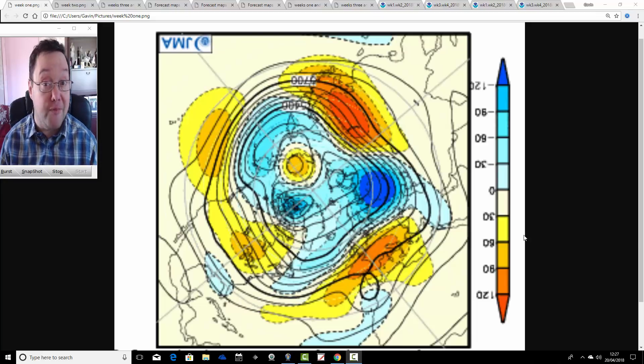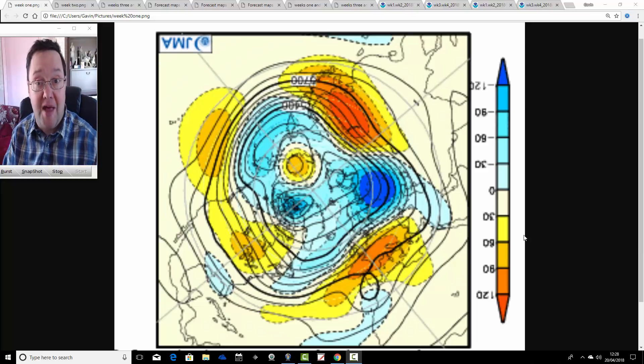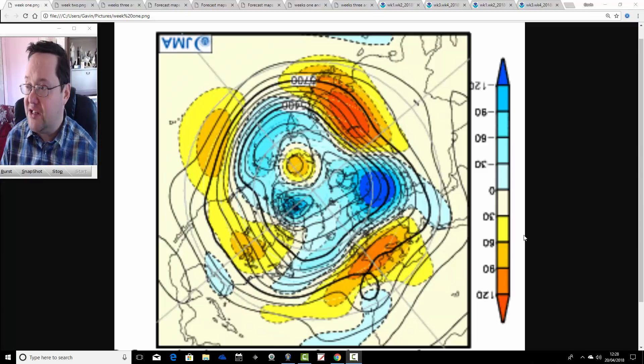We'll have a look at the Japanese model first of all, and then we'll have a look at CFS V2. We'll compare the two models and see what the general idea is going into the second half of May. I think we'll update Stormwatch for you again this evening — there could be some thunderstorms coming up over the weekend — probably around 7 o'clock this evening.